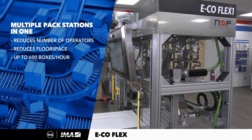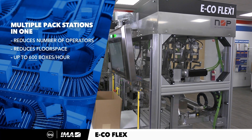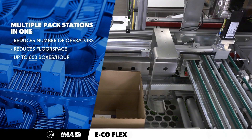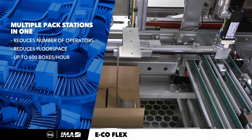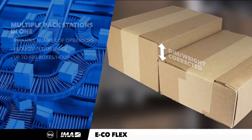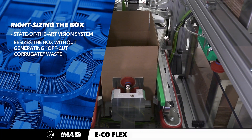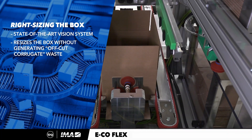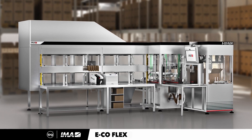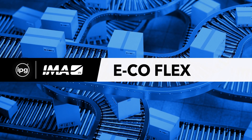To summarize, the EcoFlex One delivers headcount reduction by consolidating several pack stations into one, provides reclamation of floor space to grow your business, delivers productivity improvements of up to 600 boxes per hour, and provides the ability to right-size packages without off-cut waste. The combination of these abilities delivers a direct impact on gross margin improvement. With IPG, investing in intelligent automation frees up a new profit stream that awaits you with the EcoFlex One.